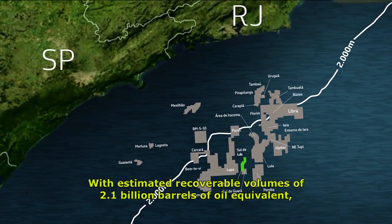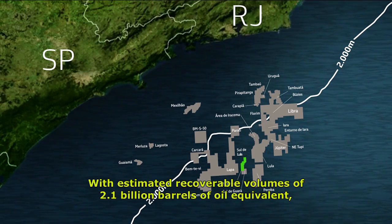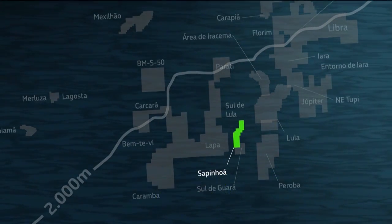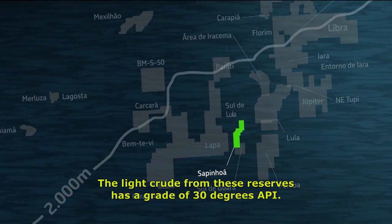With estimated recoverable volumes of 2.1 billion barrels of oil equivalent, the Sapinhoá Field is one of the largest in the country. The light crude from these reserves has a grade of 30 degrees API.